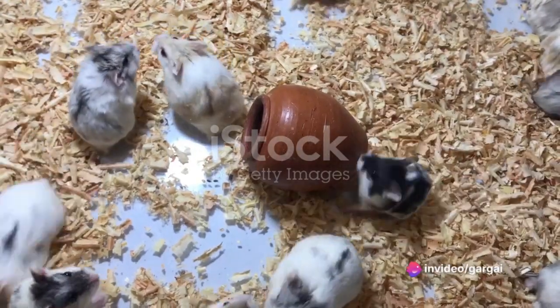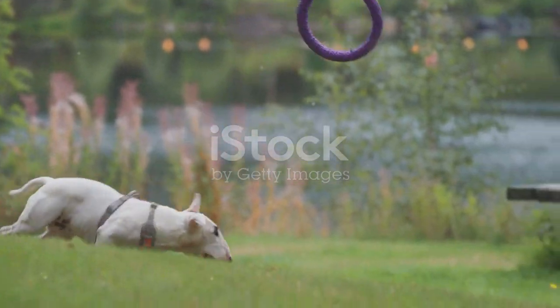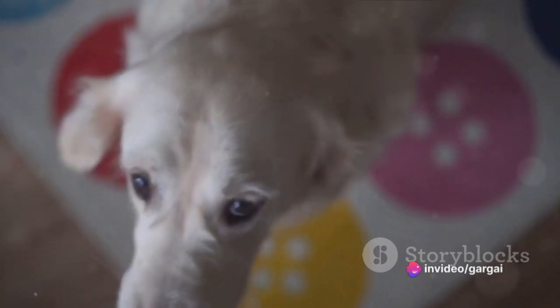Consider the classic viral video of the dog who can't catch food. It's a simple concept, but the dog's hilarious attempts to catch the morsels of food mid-air never fail to amuse. That's the beauty of funny animal videos — they don't have to be complex or elaborate. Often the simplest moments can be the funniest.